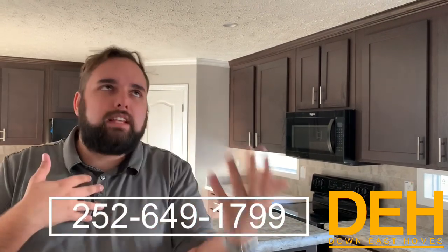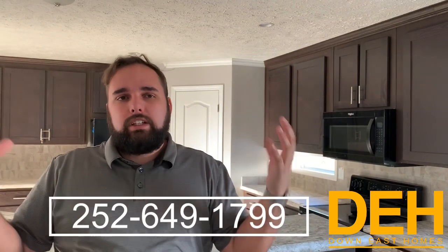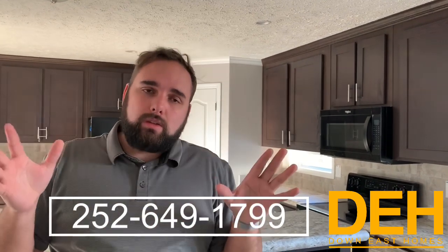Schedule a tour to come look at it in person — we'd love to see you here in New Bern. Guys, we really appreciate you watching our videos. Remember to subscribe to us on YouTube, like us on Facebook, and click that little notification bell so the next time we upload a video, you will be notified. We'll see you next time. All right, guys, bye-bye.